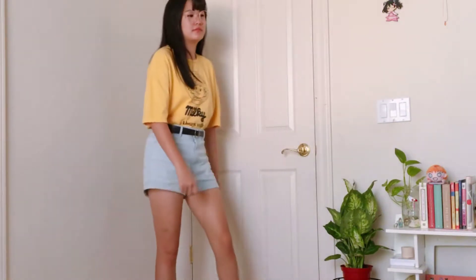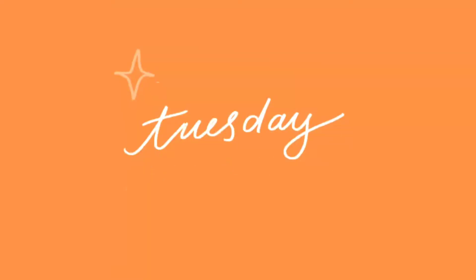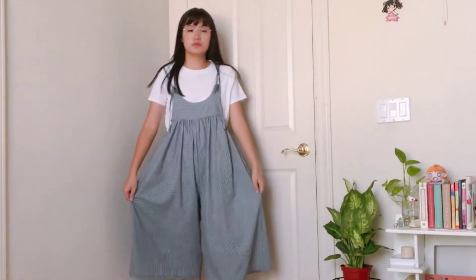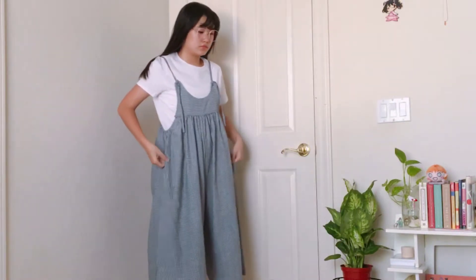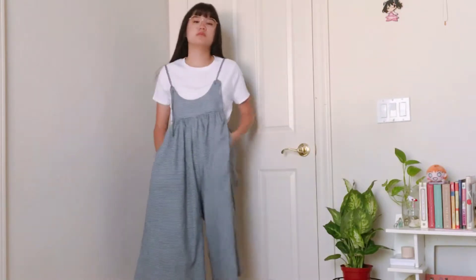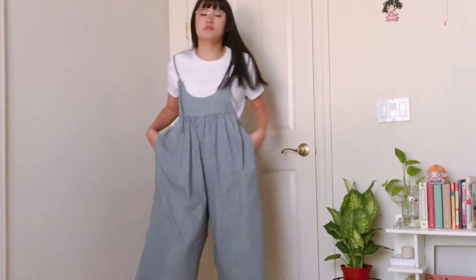Tuesday's outfit is this pinafore dress that's very small black and white gingham, paired with a white t-shirt underneath. This is a very casual outfit and it's easy to move around in, and it has pockets so I'm very excited about that — even though I look kind of mad in the clip.